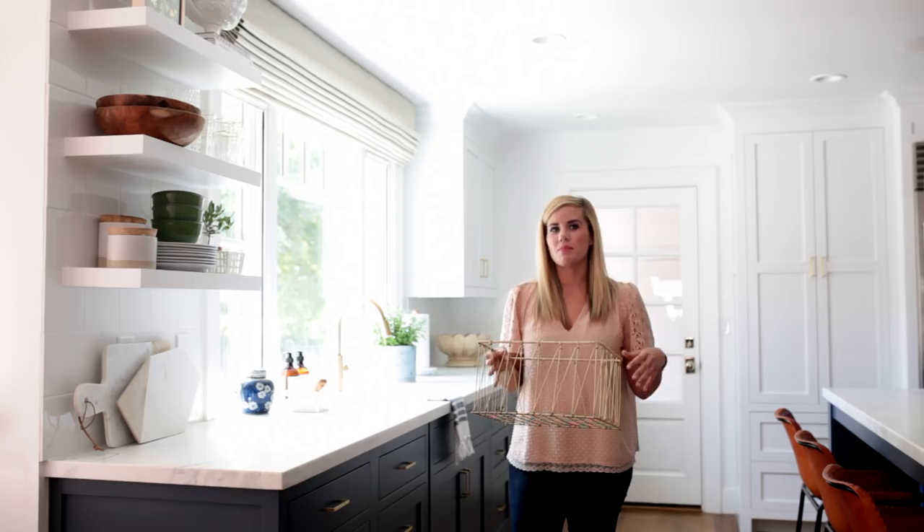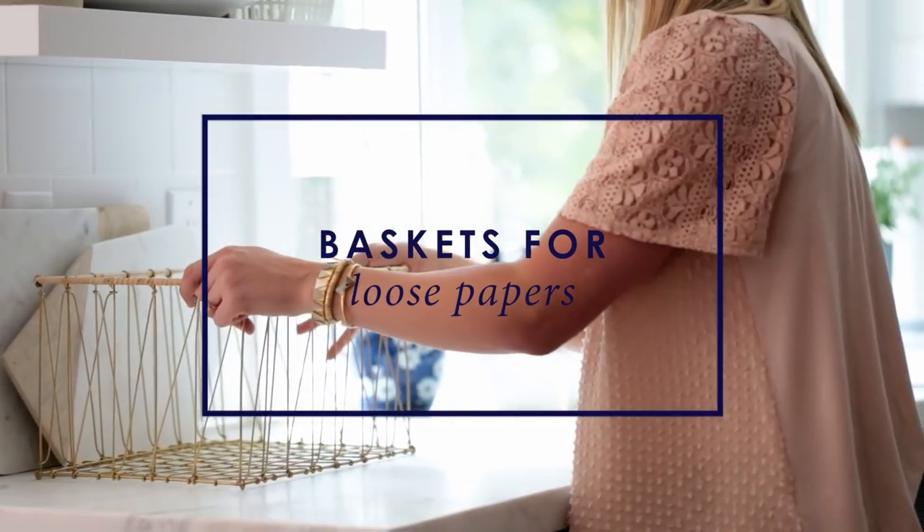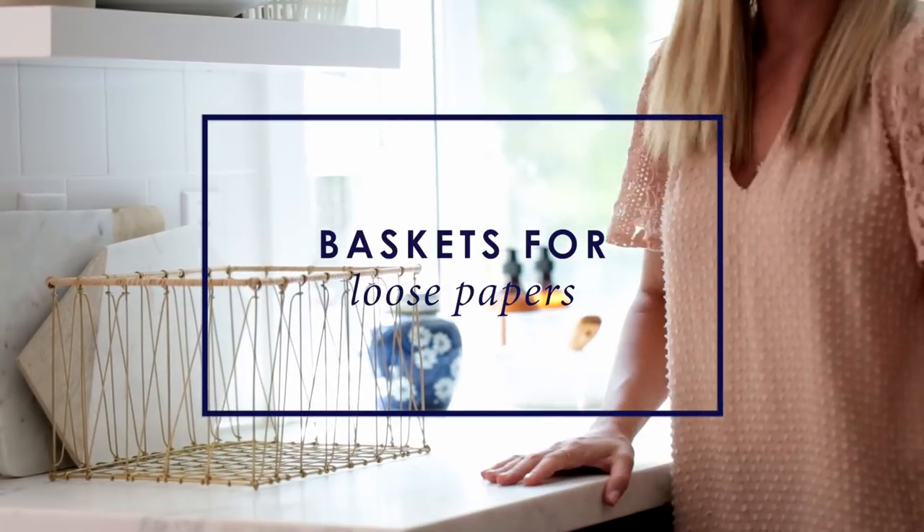Kitchen countertops always collect a lot of paper and mail, so we always put a basket somewhere on the countertops to corral all of that stuff.